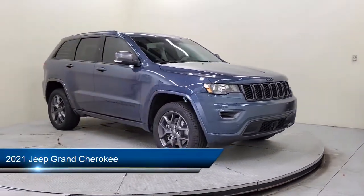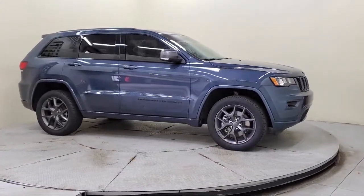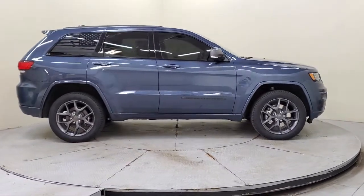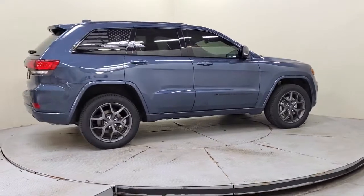It comes equipped with navigation, roof rack, 8.4 inch touchscreen display, Park View rear backup camera, Sirius XM satellite radio, and auto dimming door mirrors.